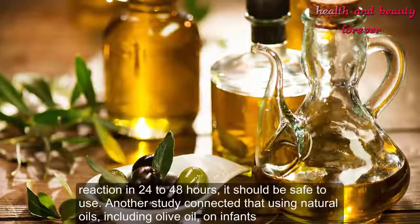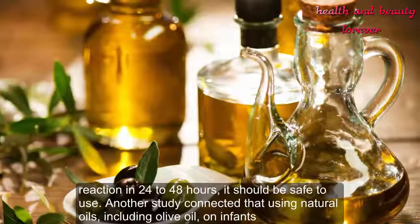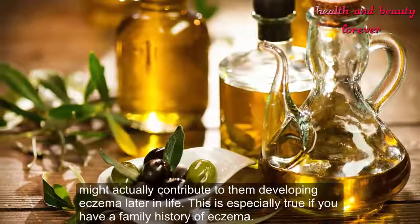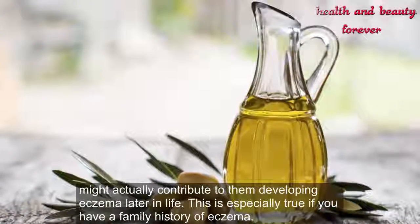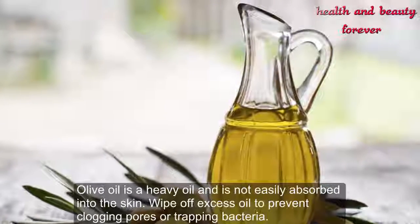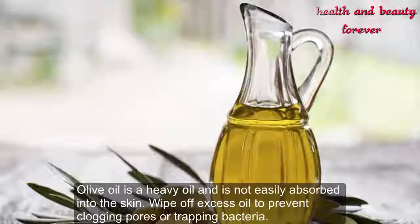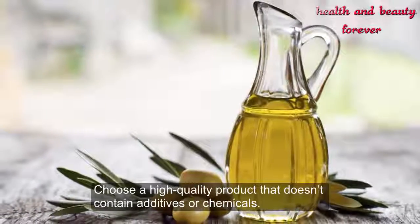If you observe no reaction in 24 to 48 hours, it should be safe to use. Another study found that using natural oils, including olive oil, on infants might actually contribute to them developing eczema later in life, especially if you have a family history of eczema. Olive oil is a heavy oil and is not easily absorbed into the skin — wipe off excess oil to prevent clogging pores or trapping bacteria, and choose a high-quality product that doesn't contain additives or chemicals.